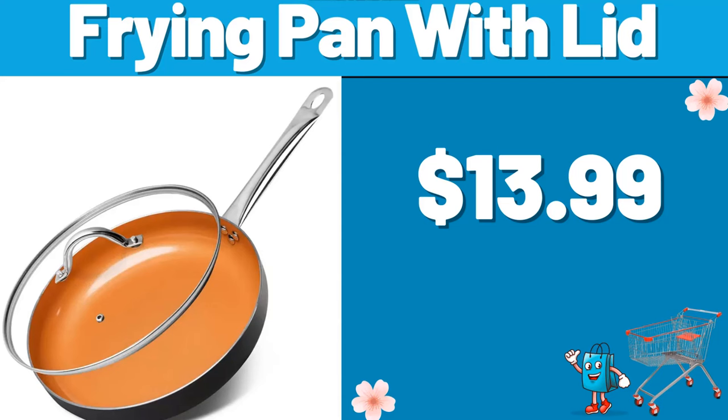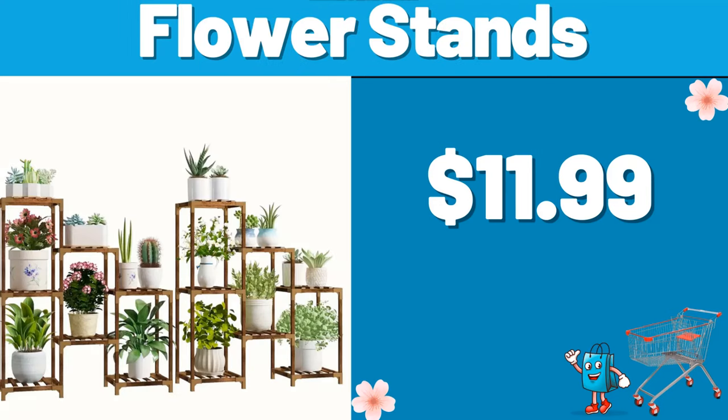Frying Pan with Lid, $13.99. Flour Stands, $11.99. Don't forget to subscribe to the channel and like the video.